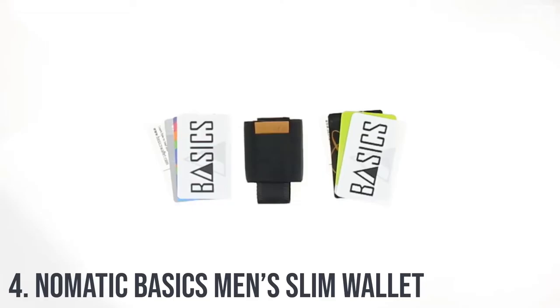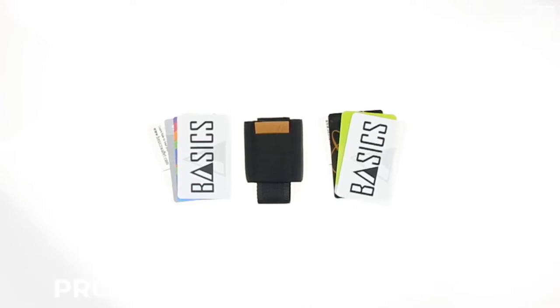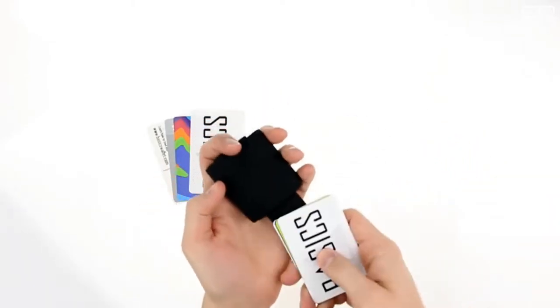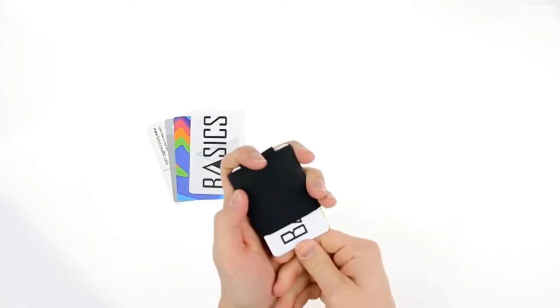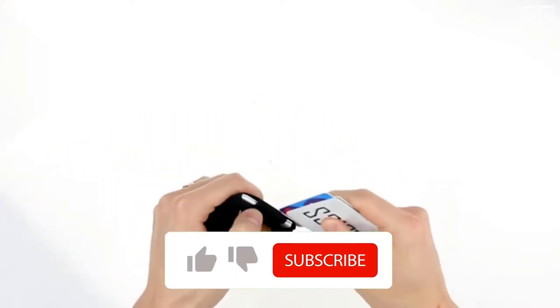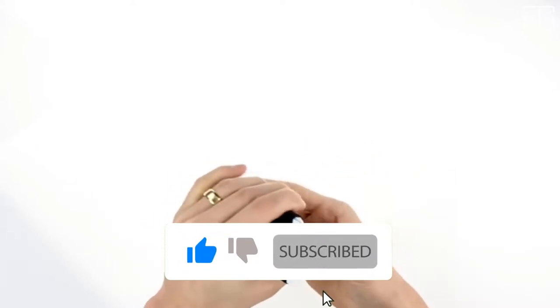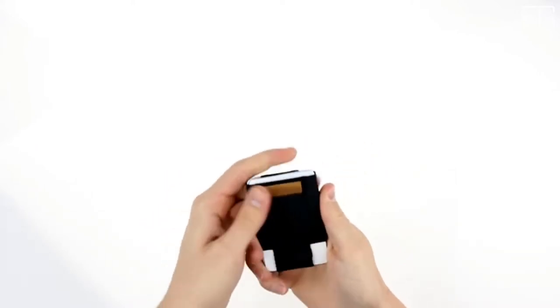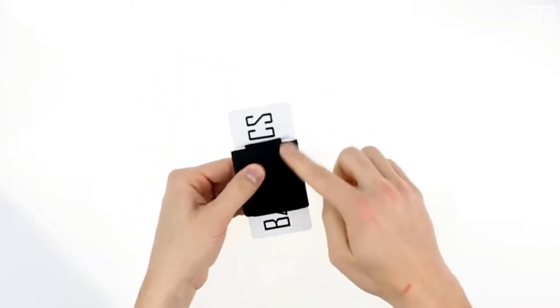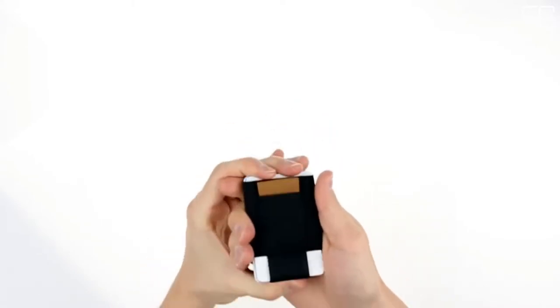At Number 4: Nomadic Basics Men's Slim Wallet. It is a slim minimalist wallet with easy access to all cards. A pull-tab minimalist wallet that offers a slim profile and easy access to all your cards. The traditional bi-fold wallet carries more than you need — it's too big for comfort and causes back problems. Basics Wallet is the solution, offering these convenient features: slim, durable, easy access to all cards, and a classy look.